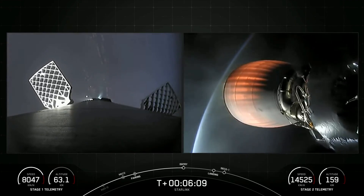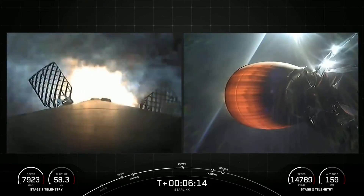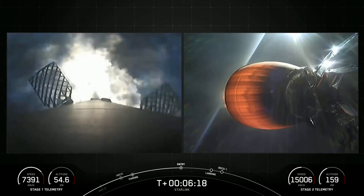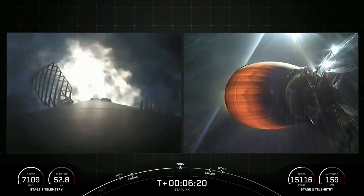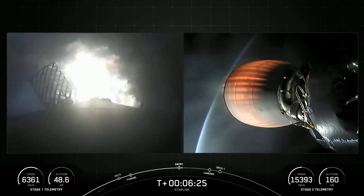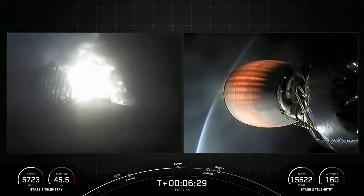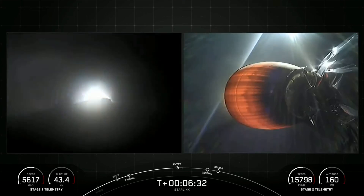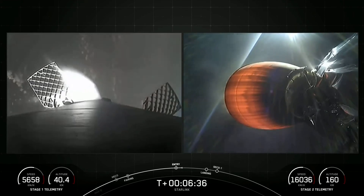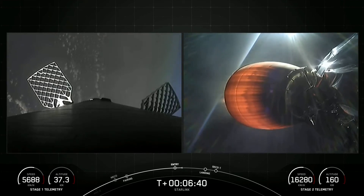Stage 1 FTS is saved. Stage 1 entry burn startup. As a reminder, the first stage on your screen right now, being used to launch 21 Starlink satellites into space, is flying for its third time. That's confirmation of entry burn shutdown on the first stage, which is the first of two burns the booster will complete during this return.